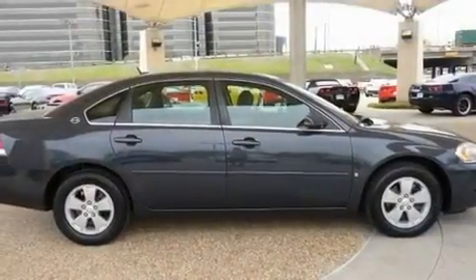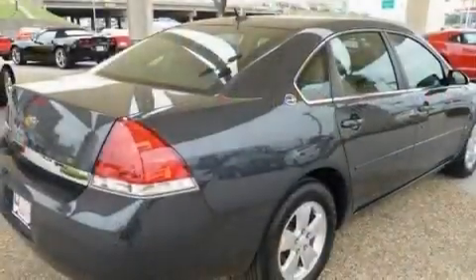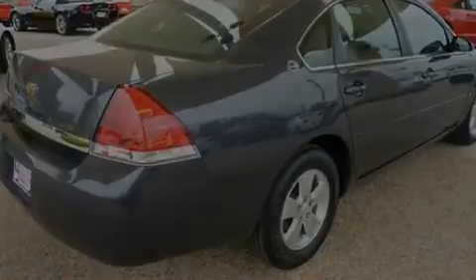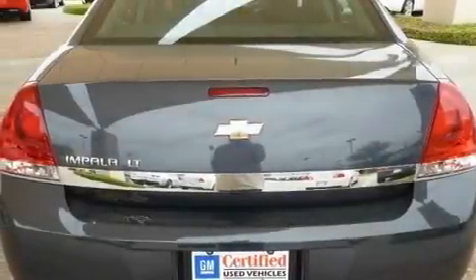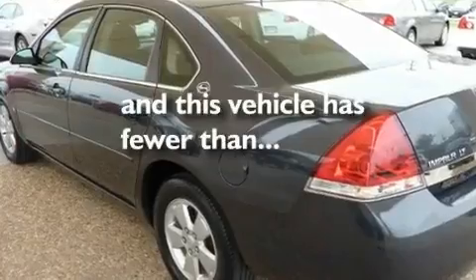Its top features include air conditioning with automatic climate control, cruise control, a keyless entry system, XM satellite radio, a passenger side vanity mirror, a low tire pressure indicator, side impact airbags, latch ready child seat anchors, and this vehicle has less than 23,000 miles.